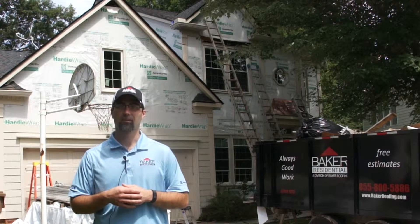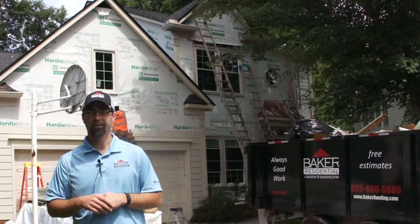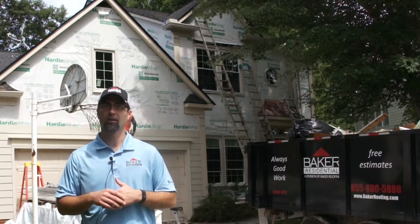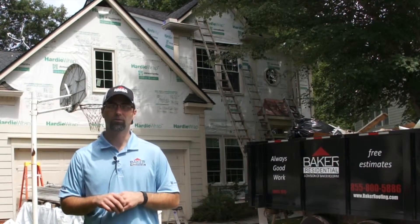I'm Steven McIntosh, the Siding Manager for Baker Roofing, Baker Residential Division. We are doing a complete tear-off and reside with James Hardy Color Plus Siding, and we are re-wrapping all of the windows and making it look beautiful.